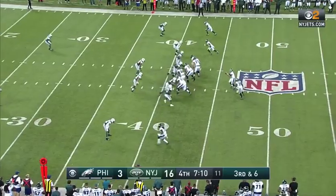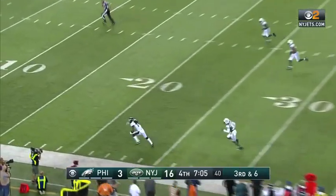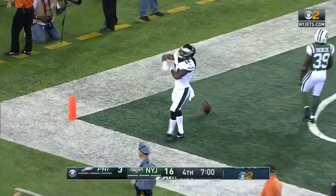In the AFL, three years as the Titans. Evans bats the ball, floats it — wide open — Marcus Johnson, touchdown Philadelphia!